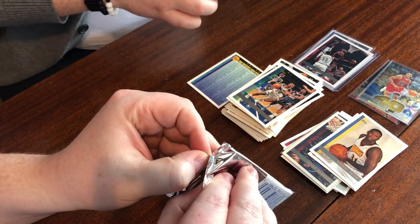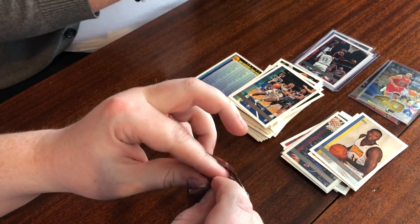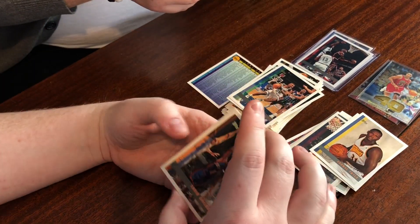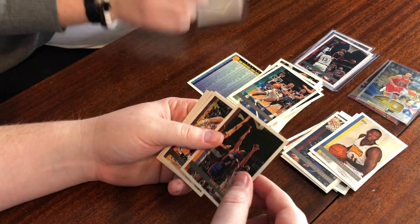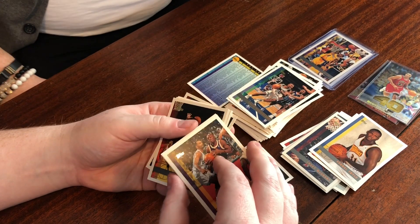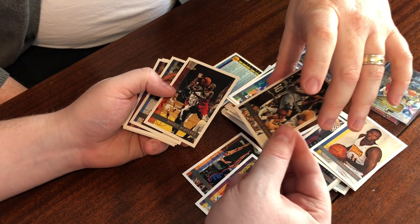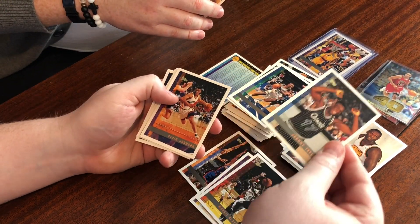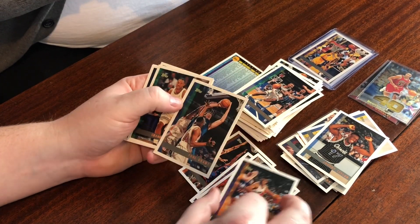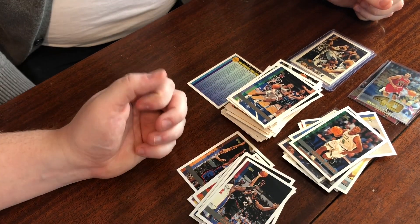Last pack, no pressure — because we destroyed the odds already. I want a Clutch Time Jordan, that's what I want. Nick Van Exel, another Penny! Mookie, here's your Johnny Taylor rookie. Chauncey Billups rookie — there we go! Chris Mullin, Chris Webber, Jerry Stackhouse.